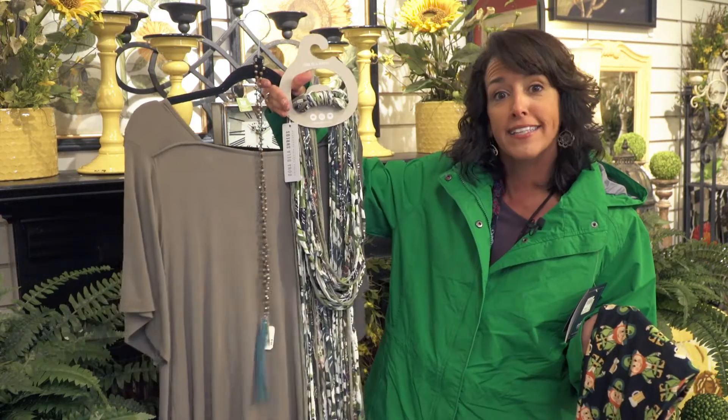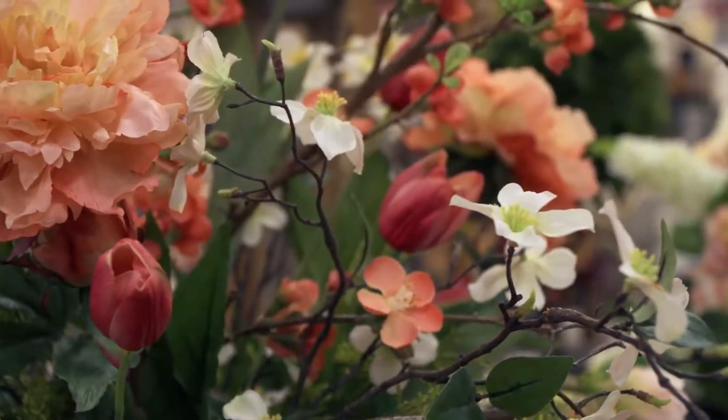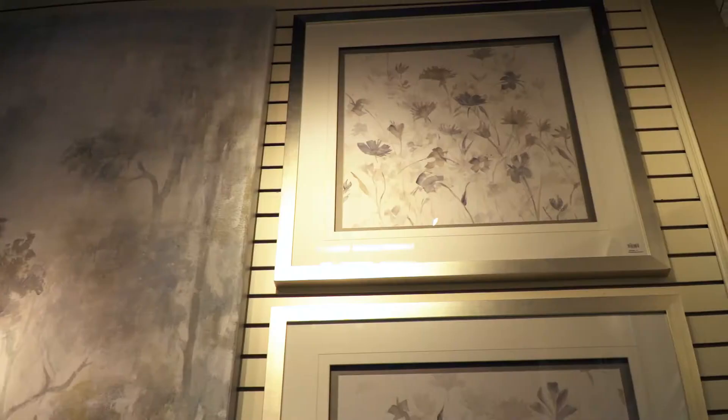First of all, make sure you wear green when you come to Parsons so you don't get pinched. But also, everyone that's wearing green at Parsons on Saturday gets to purchase one item that has green in it at 20% off — so you might get a dress, you might get some jewelry, you might get a scarf, you might get a raincoat.